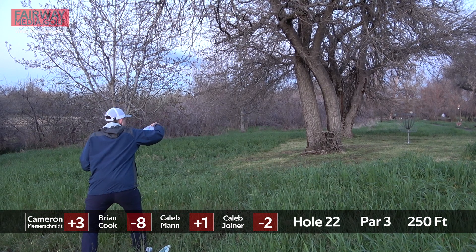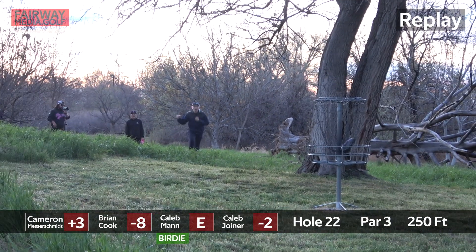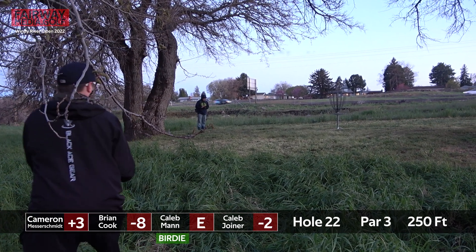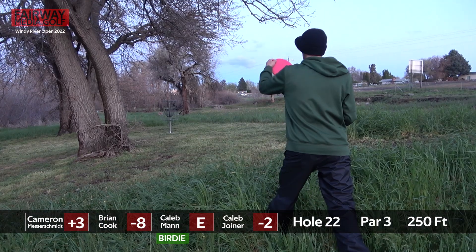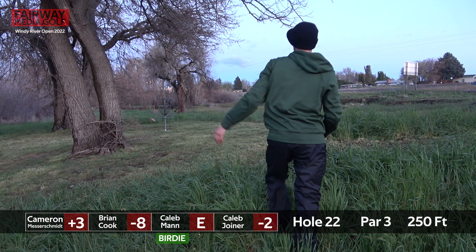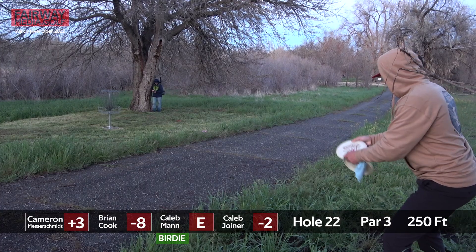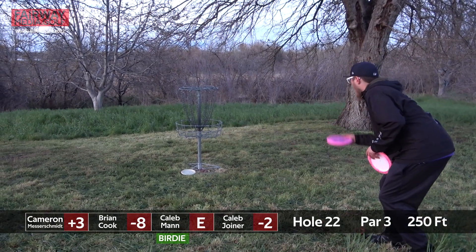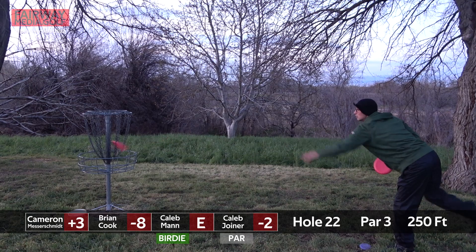This looks a bit further than I anticipated — probably at least circle's edge. Wonderfully done. He's lining his putt now, it's a very nice one to get. Well done by Caleb Manz — he's getting himself back to even. Let's see if he can continue that. A little to the right for Caleb Joyner. Maybe just outside the circle for Cameron with the jump putt — just missed it. A good birdie by Caleb Manz. The rest of the card looks to be taking par.